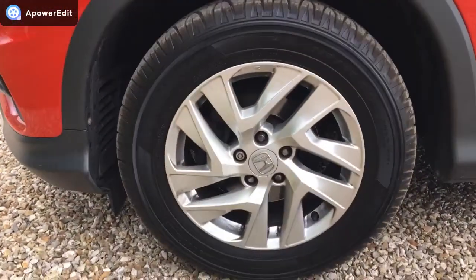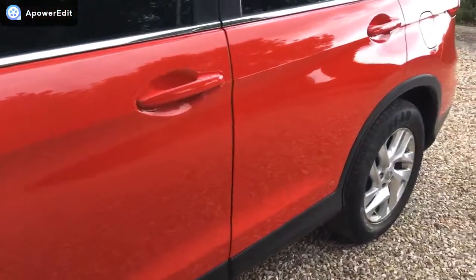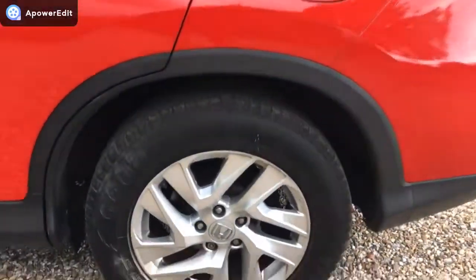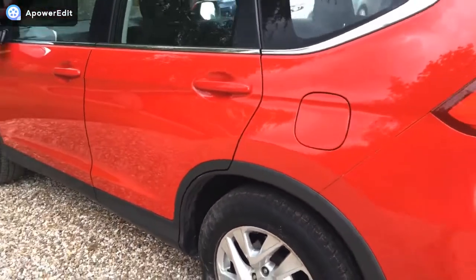Near side front alloy is unmarked with a Michelin tire. The panels on the side are absolutely wonderful. The rear wheel is again absolutely clean as a whistle, and that's a Goodyear tire on the back there.